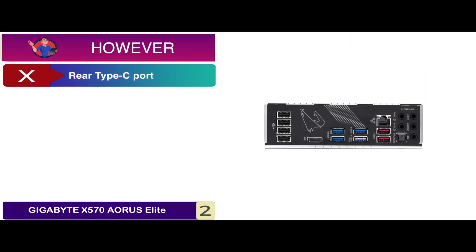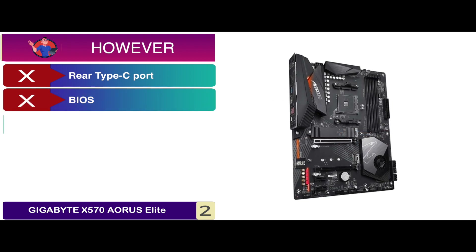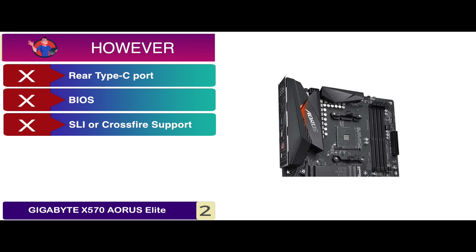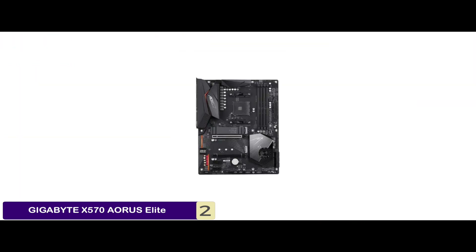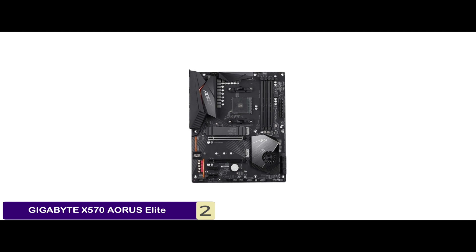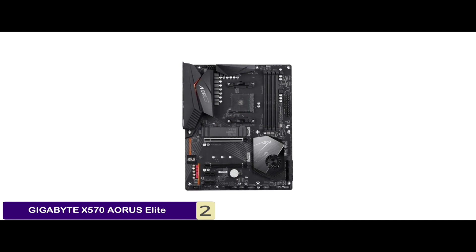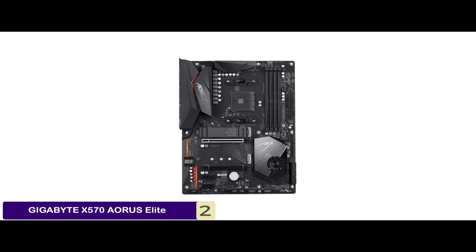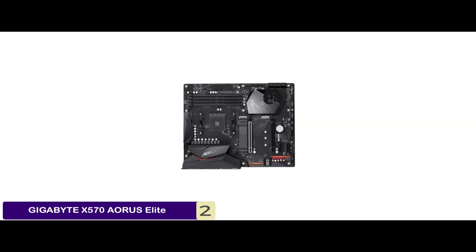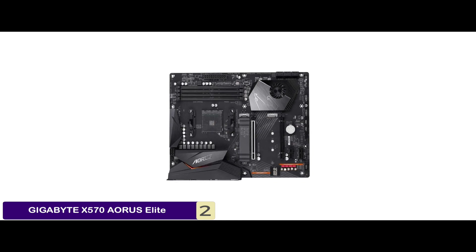However, the rear Type-C port is not available, there are configuration issues with the BIOS, and there's no SLI or Crossfire support. Bottom line: it features a 14-phase digital DR-MOS VRM for efficient power supply, an M.2 thermal guard to prevent throttling and bottlenecks at high temperatures, and tested DDR4-XMP support for profiles up to 4000 MHz.